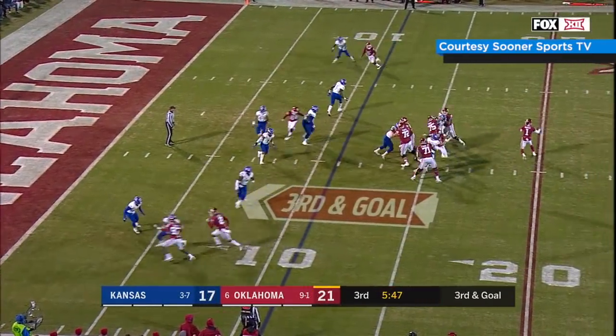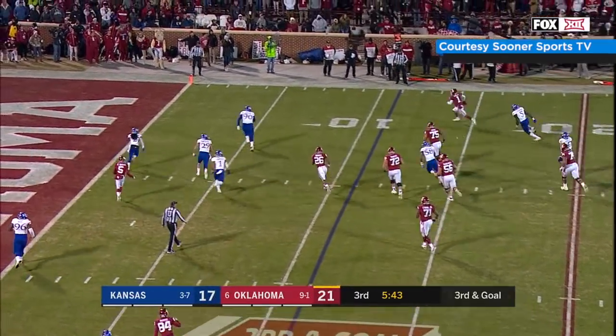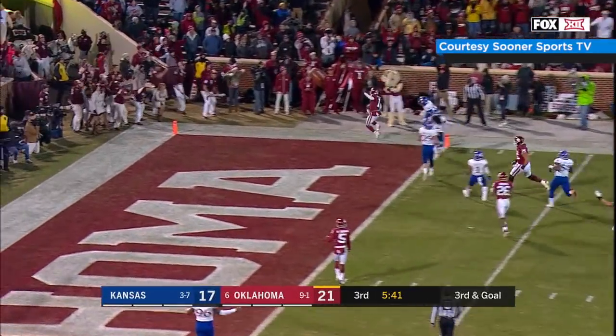Here comes Kansas, big blitz up the middle, Kyler looks right, rolls right, directing traffic, scrambles to the edge, going to try to run it — whoa — he's gone!